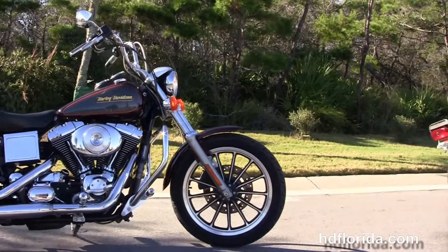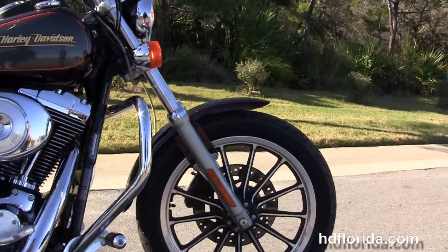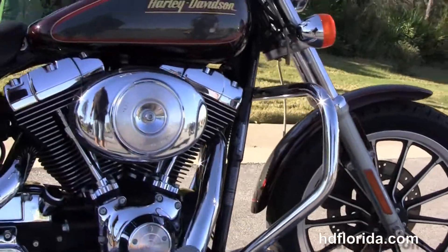The Lowrider starts out front with the contrasting 13-spoke cast-alone wheel and single disc brakes. We move back to the additional chrome engine guard and highway pegs.